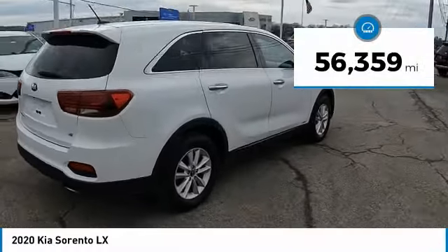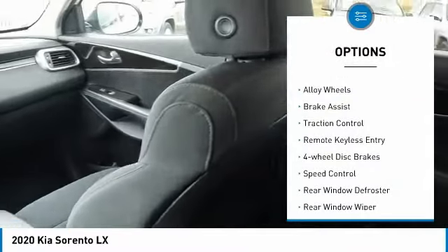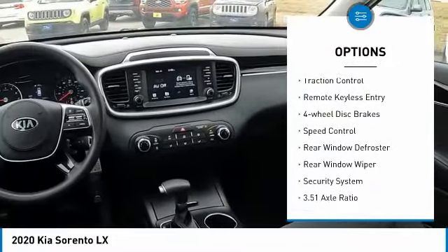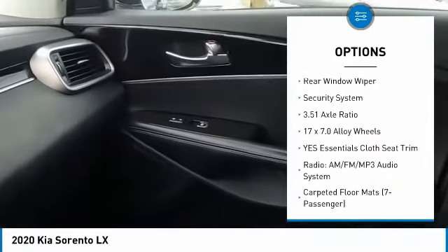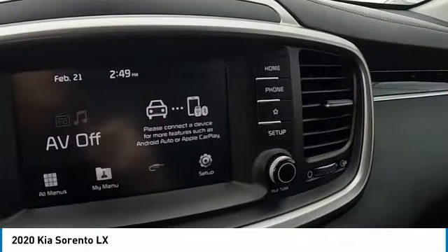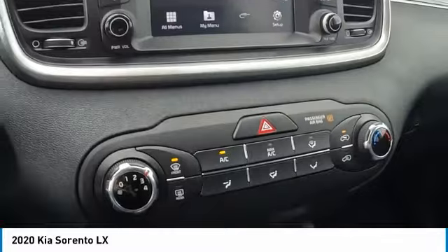This vehicle has less than 60,000 miles. Here are some of this vehicle's great options: electronic stability control, alloy wheels, brake assist, traction control, remote keyless entry, four-wheel disc brakes, speed control, rear window defroster, rear window wiper, and a security system.